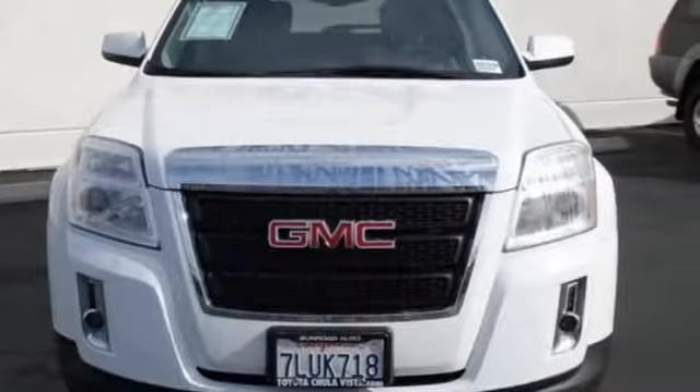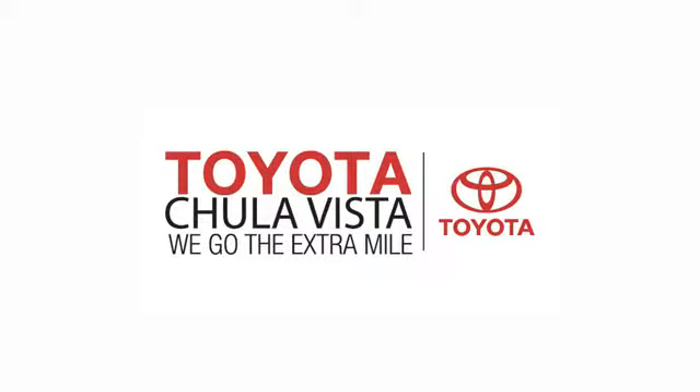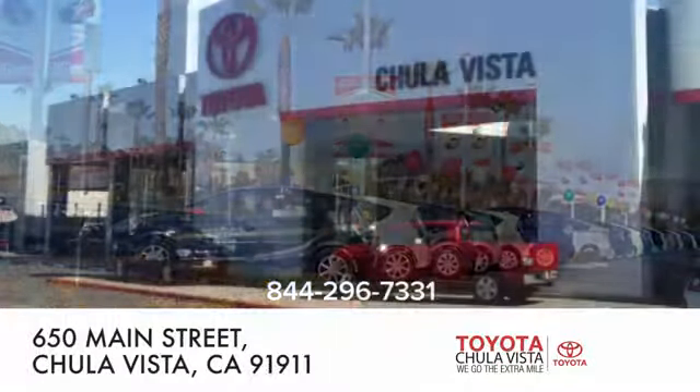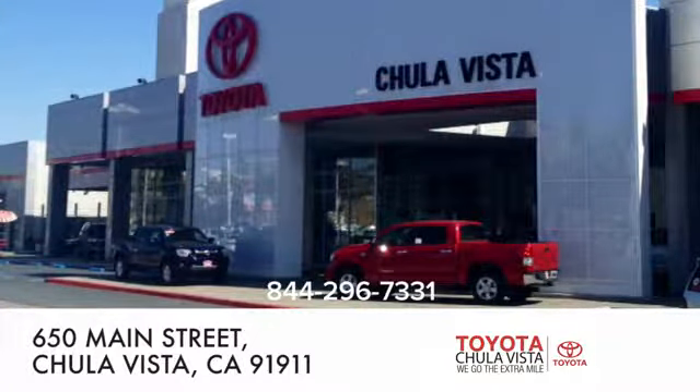Experience it for yourself today. Call, click, or stop in to Toyota Chula Vista. We are conveniently located off the 805 and Main Street exit at 650 Main Street in Chula Vista, California.